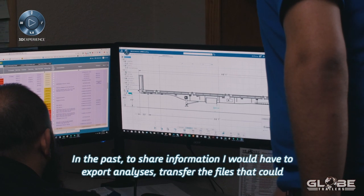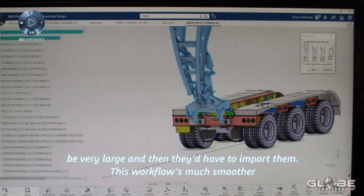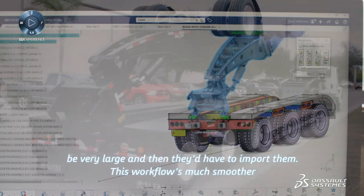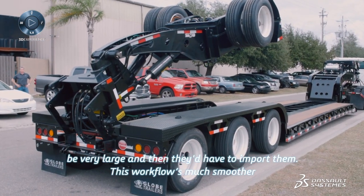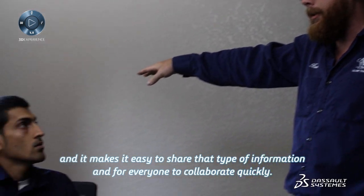In the past, to share information, I would have to export analyses, transfer files that could be very large, and then they'd have to import them. This workflow is much smoother and makes it easy to share that type of information and for everyone to collaborate quickly.